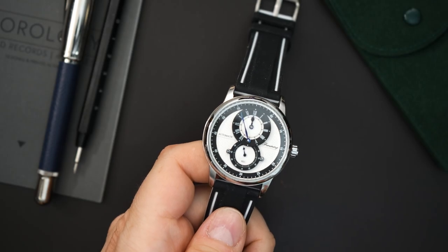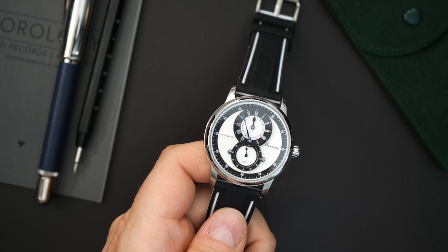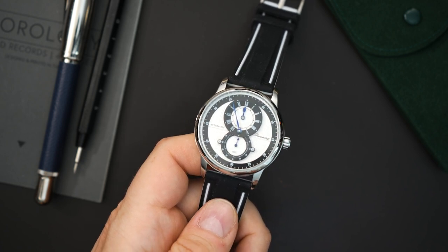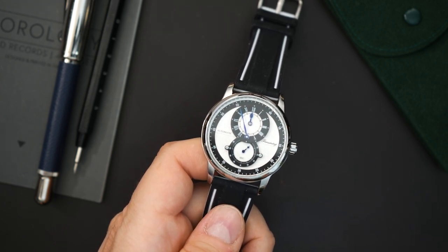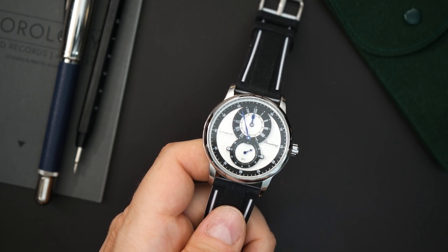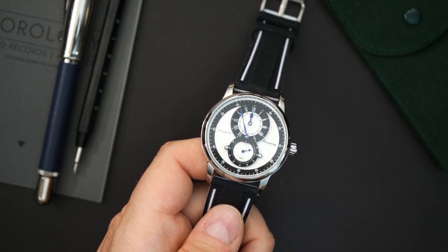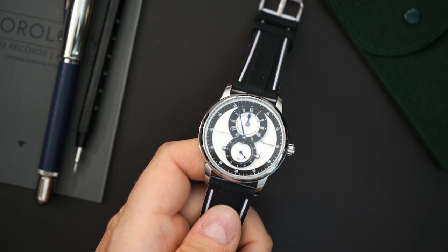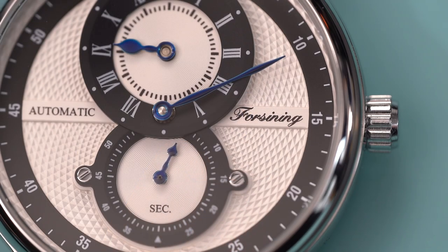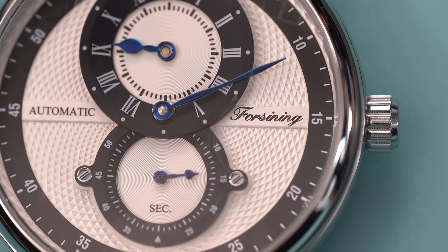This is an automatic watch — it costs $32.95 on eBay right now. It's a regulator and I have to say it is pretty good-looking. It's sort of a homage to brands like Chrono Swiss, which make very complicated watches. They're pretty famous for making regulator watches. This has a pretty layered dial — I'll do close-ups so you can see what I'm talking about. It has sort of a figure-eight layout, which is how a lot of regulators are set up.